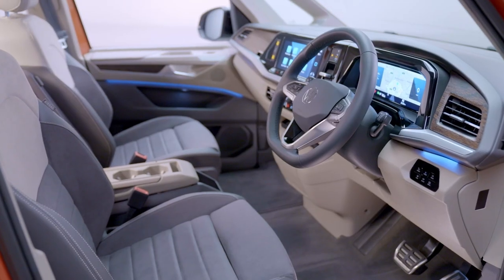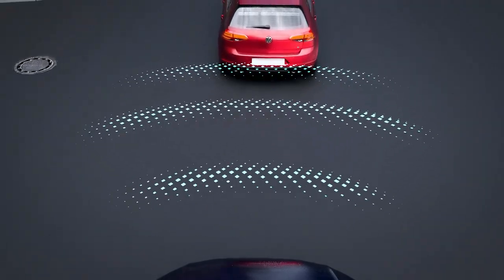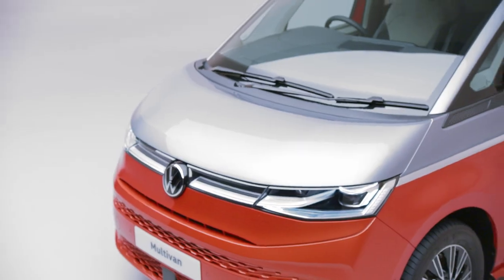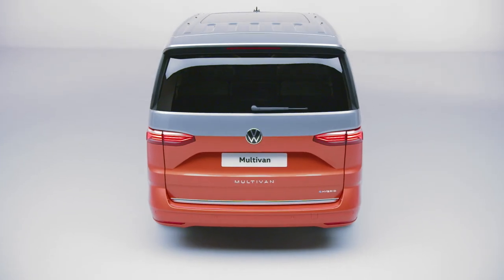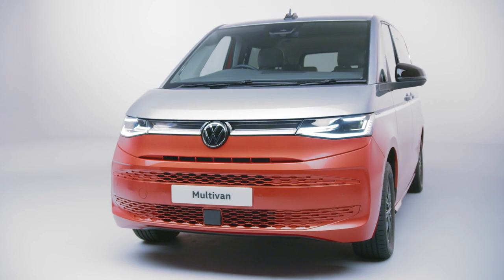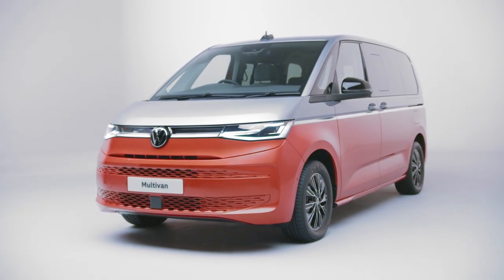There are over 25 safety assistance systems on the Multivan, including front assist with city emergency braking and adaptive cruise control. Innovative and practical, safe and stylish — the all-new Multivan is the ultimate incarnation of Volkswagen Commercial Vehicles' progressive philosophy. The all-new Multivan by Volkswagen Commercial Vehicles: Live Life to the Full.